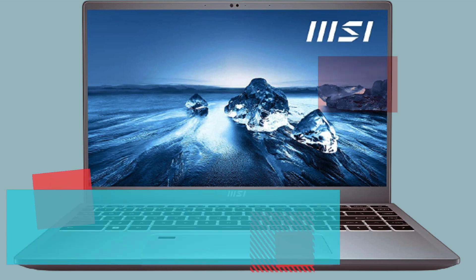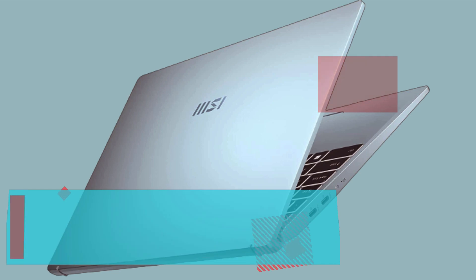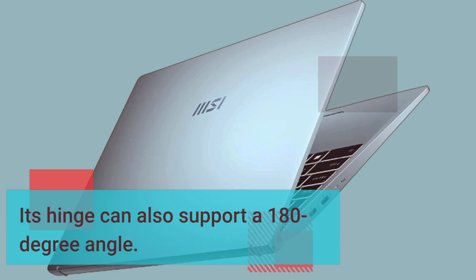Opening the lid lifts the computer by 5 degrees, creating gaps between the surface and the laptop's base, allowing for more airflow and cooling more efficiently. Its hinge can also support a 180-degree angle.